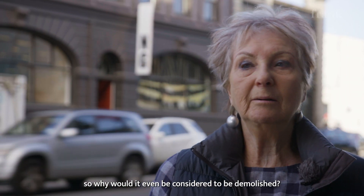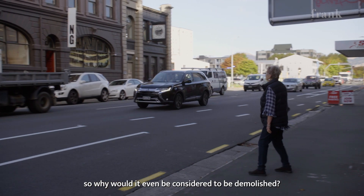So why — why would it even be considered to be demolished?